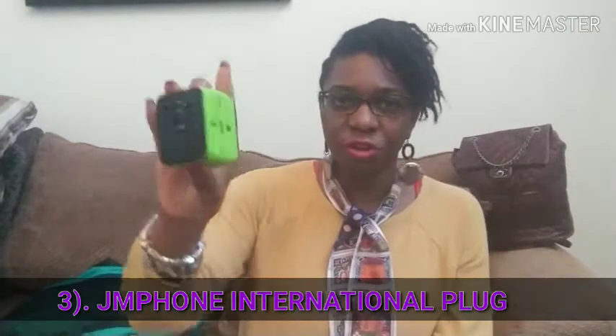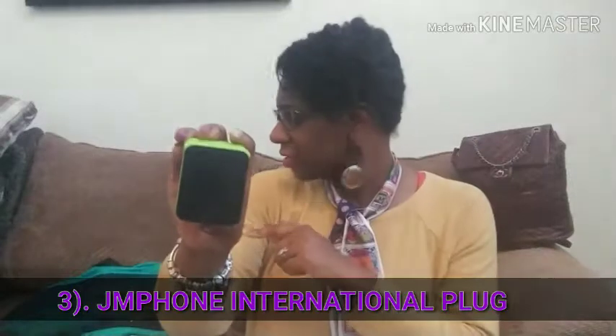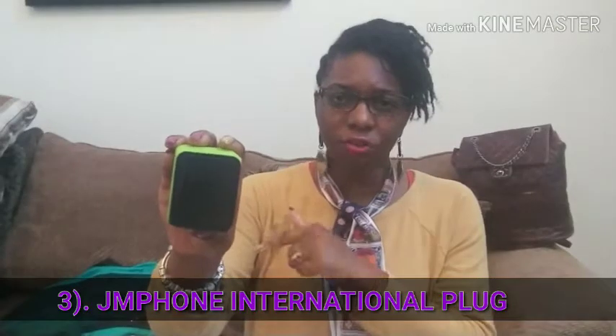The next item I want to talk about is the JM Phone international plug. This one I think was $19.99 on Amazon. The New Dairy charger was $39.99 on Amazon. This one again is the JM Phone international plug, retailing for $19.99. It comes in this little neon green and black color.